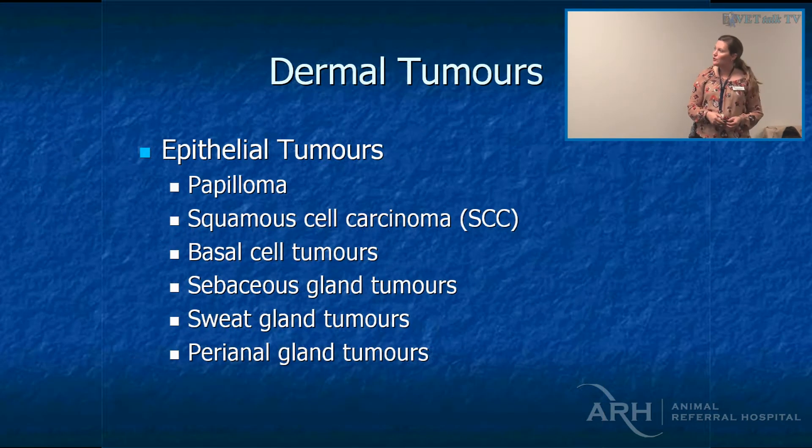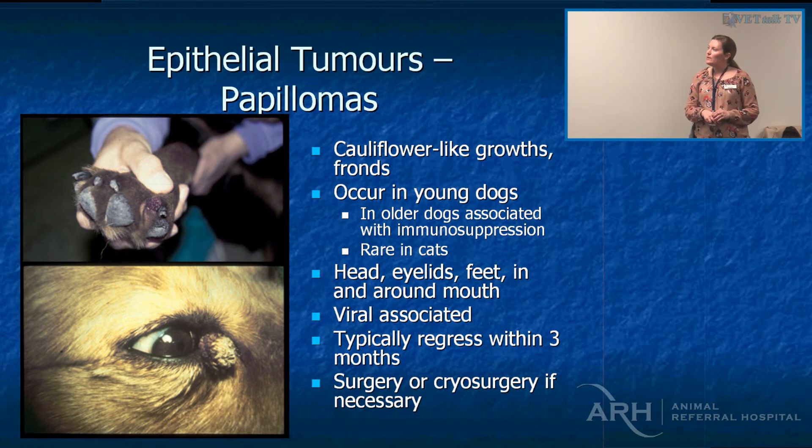Of our epithelial tumours, we have a variety. Papillomas are those cauliflower-like growths — dogs on cyclosporine are predisposed to these, and young dogs with some sort of immunodeficiency are also predisposed. Usually they regress on their own, but I've seen some debilitating cases. There is an autologous vaccine produced in Minnesota where you send samples of the papilloma, they process it, you get it back and inject the dog with it. Azithromycin might also help.